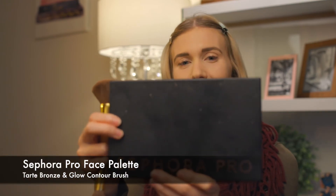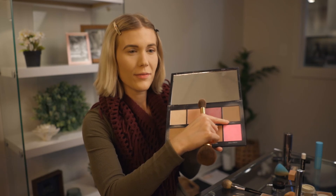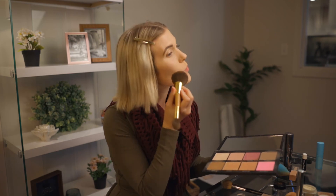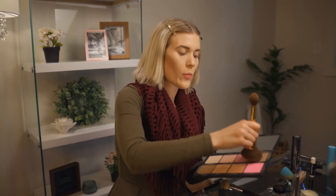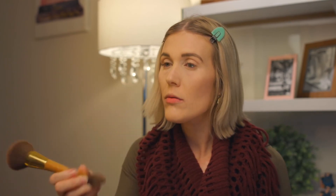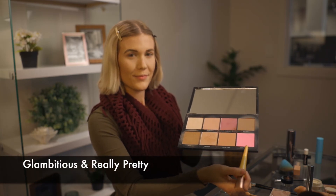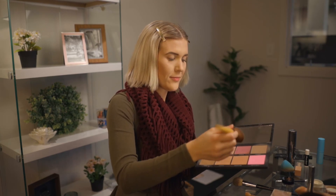Next comes bronzer, blush, and highlighter. I love my Sephora Pro face palette and use the Tarte Bronze and Glow contour brush to apply my bronzer. Using the large brush end I apply a mixture of Muse and Art Deco under my cheekbones, chin, and at the top of my forehead creating a three shape. Pinching the smaller brush I apply the same product on both sides and the tip of my nose and in the crease of my eyes to contour. For blush I mix Glambitious and Really Pretty to put on my cheeks and up my cheekbones with the EcoTools blush brush.